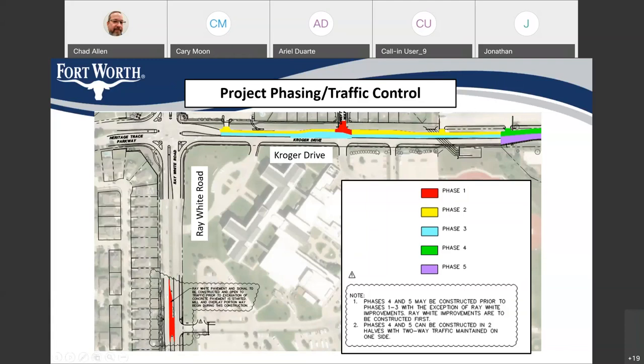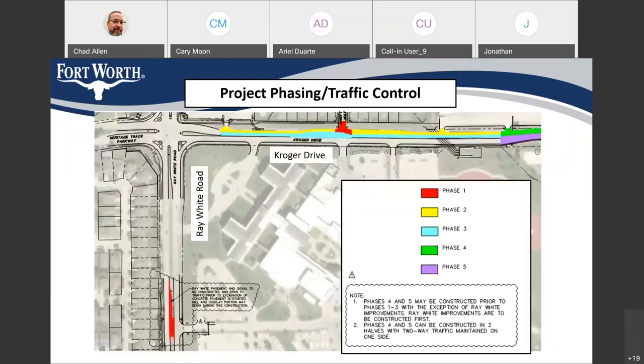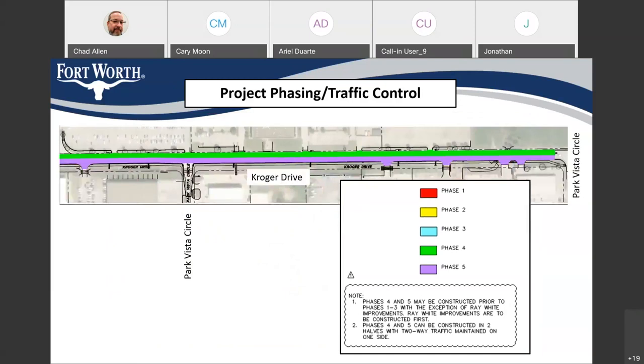After that, the contractor has some flexibility. They can move forward with Phases 2 and 3 — the concrete construction shown in yellow and cyan — or they can do the eastern portion of the roadway, which is Phases 4 and 5. It really depends on what underground utilities and storm drain work has been completed before they decide which area to focus on, whether the west or the east. In any case, when the contractor does this work, there will always be two lanes of travel open on Kroger Drive — one lane in each direction — throughout the entire construction of the project.